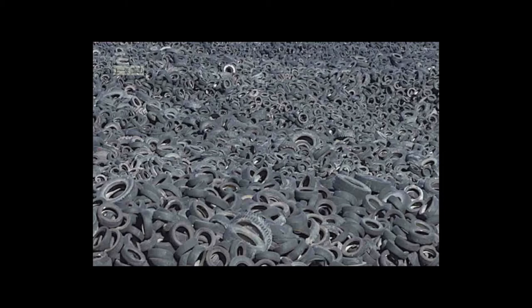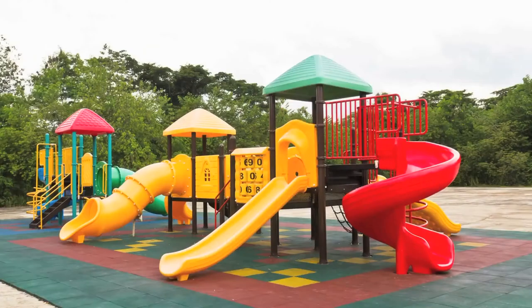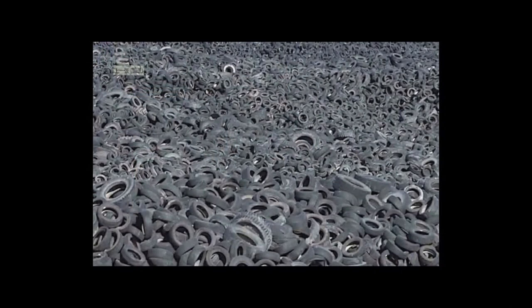Tire rubber is vulcanized and cannot be reused easily. Some are ground into rubber crumb for use on sport fields and playgrounds. Scrap tire management agencies continue to offer incentives to develop markets for scrap tire rubber, mostly in down-cycled applications. Despite such efforts, we still burn over 50% of scrap tires for their energy value. In today's environment of social responsibility and sustainability, we must do better.